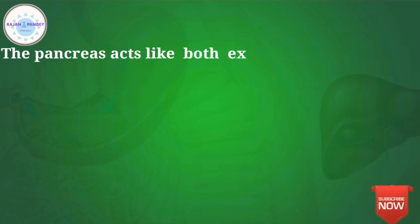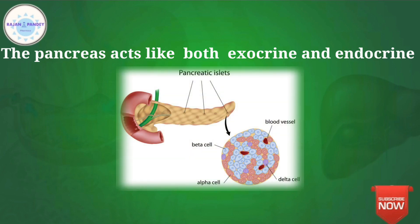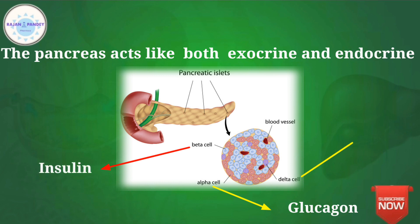The pancreas acts as both an endocrine and exocrine gland. The endocrine portion consists of groups of tiny cells scattered in the exocrine portion. These cells are known as the Islets of Langerhans. Four types of such cells have been identified, secreting different hormones: alpha cells secrete glucagon, beta cells secrete insulin, gamma cells secrete somatostatin or growth hormone inhibiting hormone, and F cells secrete pancreatic polypeptide.